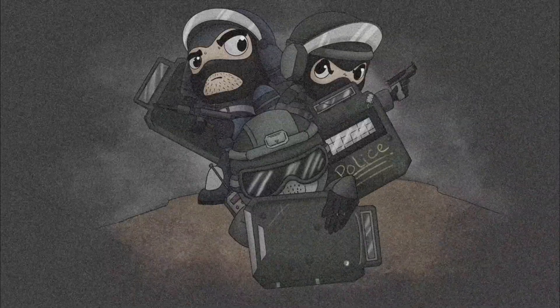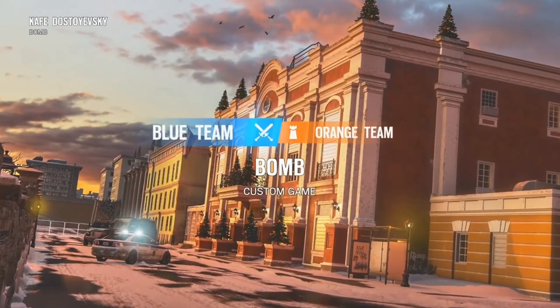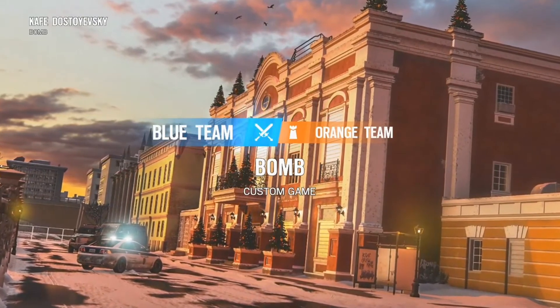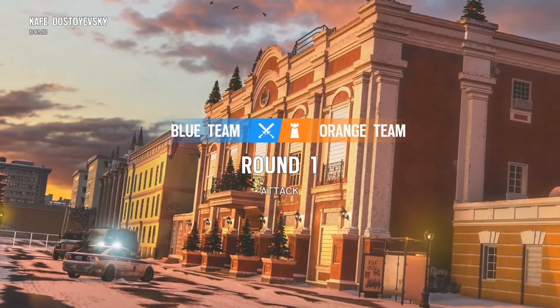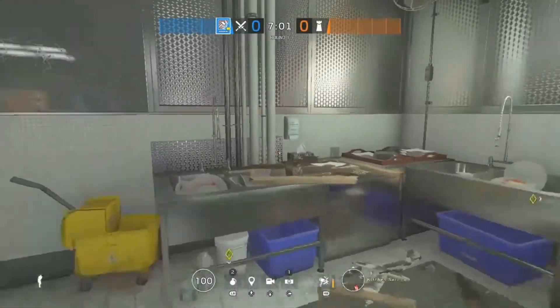What's up guys, it's Shield Bros here back at you with another video. For our next installment of our vertical videos, we are going to the frozen Russian wasteland of Cafe Dostoyevsky, also just known as Cafe. Like always, I will be going over each of the four bomb sites individually. The first bomb site up is the kitchen bomb site.